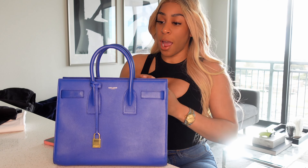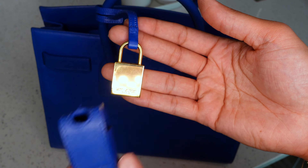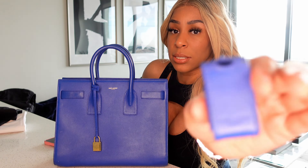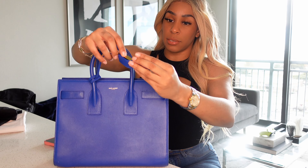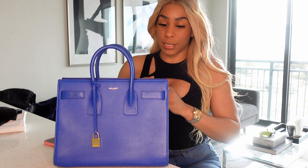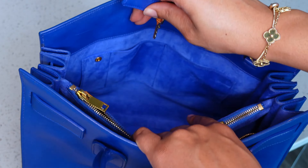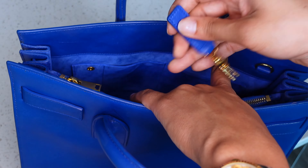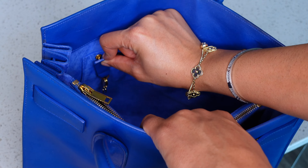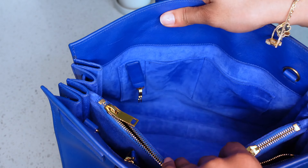Let's talk about this gold hardware — the lock, all the details — what makes this bag amazing. I'm very happy it came with the lock, because some people lose it. There are keys and you can actually take the lock off — this is the lock case, super cute with the Saint Laurent details on it. On the inside you do get the magnetic closure for your keys — you get two keys, just in case. You can take one off and put it in a safe and just keep one in your bag, and take the lock on and off with that protective case.